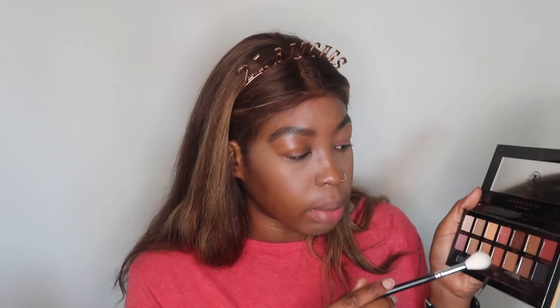Depending on the vibes, I typically just wear a little bit of brown eyeshadow in the crease, because for me personally if I just put eyeliner on my eyes look a bit off. I'm going to go into the Anastasia Beverly Hills Soft Glam palette and take Rustic and a little bit of Sienna and put that into my crease.